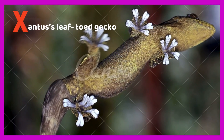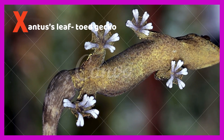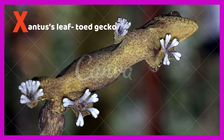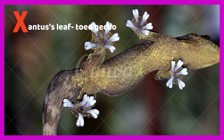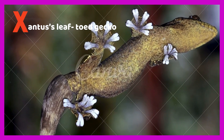X is for Xantus' leaf-toed gecko. Xantus' leaf-toed gecko is one rare type of gecko which has leaves on its toes. These rare lizards live anywhere except Antarctica.